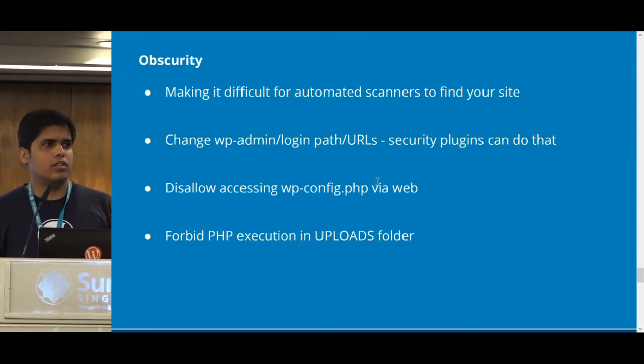One thing you can do is change the default path or URL of WP-admin or all login interfaces — there are different plugins that can do this for you. Another thing is to disable access to the WP config file over the web or browser — again, many security plugins can do this. And lastly, for the uploads directory, which has to be writable, you should disable PHP or script execution in that directory. You can find the appropriate htaccess code on the WordPress.org website.